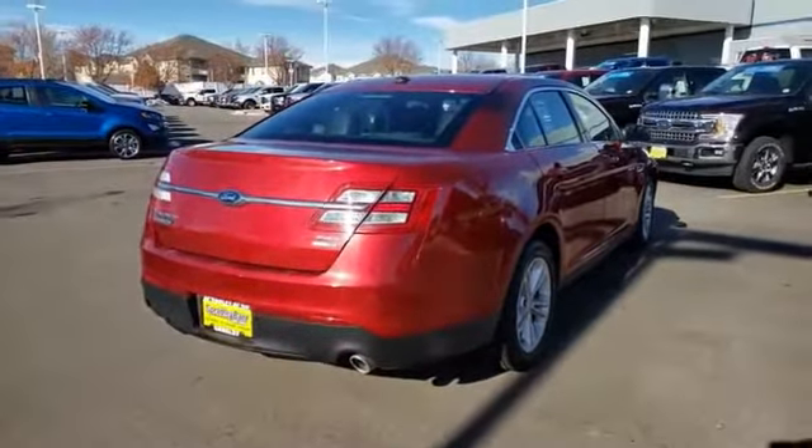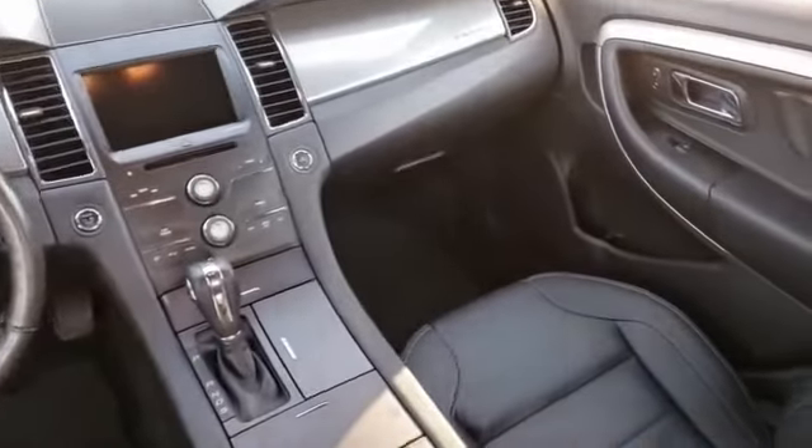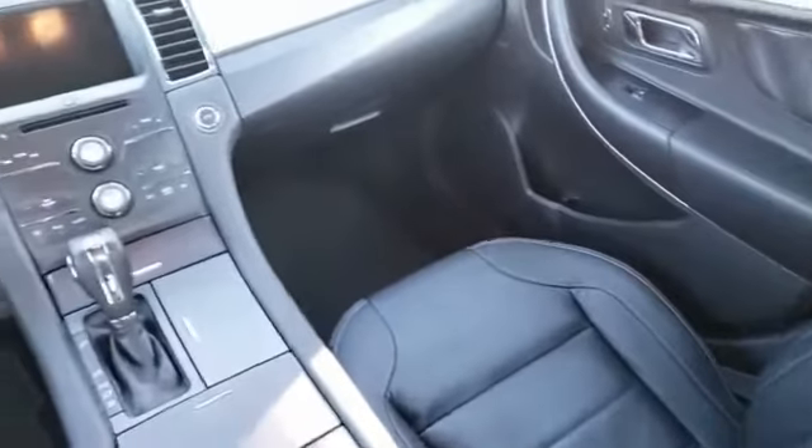This vehicle has less than 50,000 miles. Here are some of this vehicle's great options: leather wrapped steering wheel, trip computer, compass, outside temperature gauge.